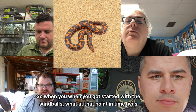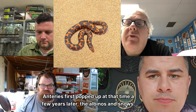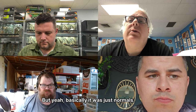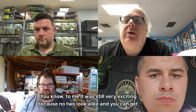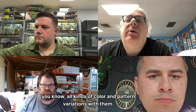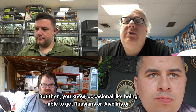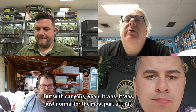When you got started with sand boas, was it pretty much just normals only? Yep, basically normals. Anerys first popped up a few years later, then the albinos and snows, and the first paradox albino was imported around that time. I had a large collection with lots of variation in normals, which was still very exciting because no two look alike. Occasionally you could get Russians, javelins, tartars, even Indians and rough scales, but with Kenyans it was just normals for the most part.